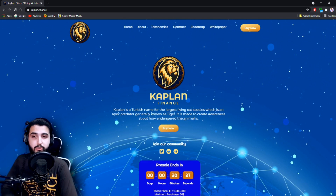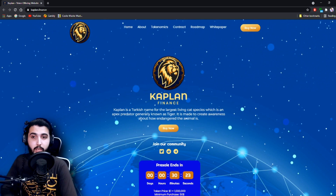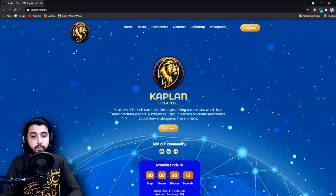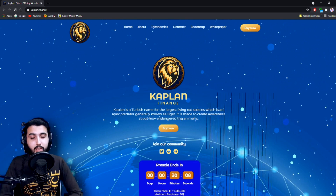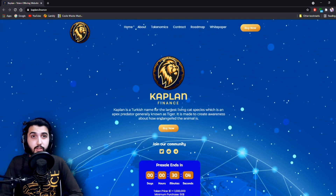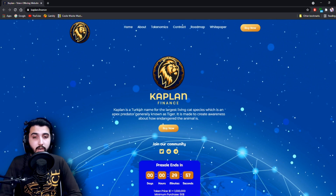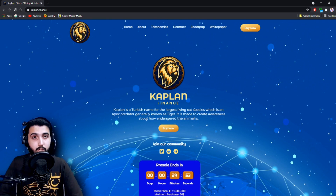Hey guys, I'm Pablo and in this video I'm going to introduce you to another awesome project, it's called Kaplan Finance. There have been many scam projects lately but we're only trying to find and introduce you guys to the most trusted projects. We'll be covering all the details in this video, but before I start I'm going to put out a small disclaimer: this will not be investment advice, so it is entirely up to you if you want to invest or not. With that said, let's start.